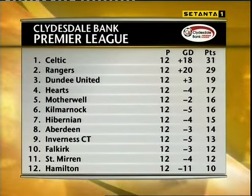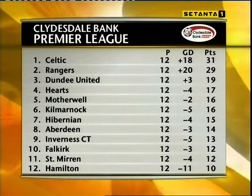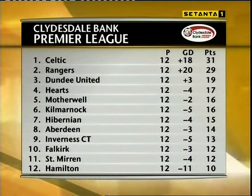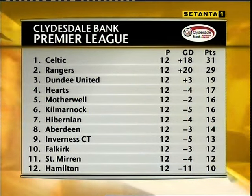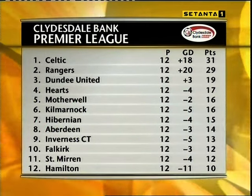The SPL table ahead of the midweek card on Tuesday and Wednesday: Celtic maintain a two-point lead over Rangers at the top, with ten points back to Dundee United in third. Hearts are now fourth, two points further back, with Motherwell fifth and Kilmarnock sixth. Inverness the only winning team in the bottom half of the table this weekend, and Hamilton winning their first point since September the 13th.